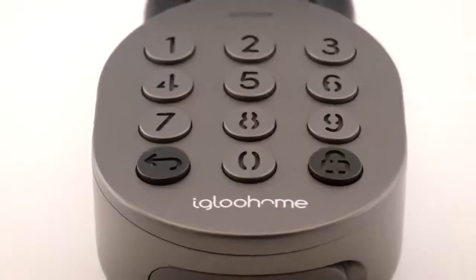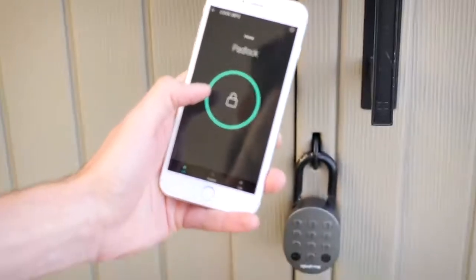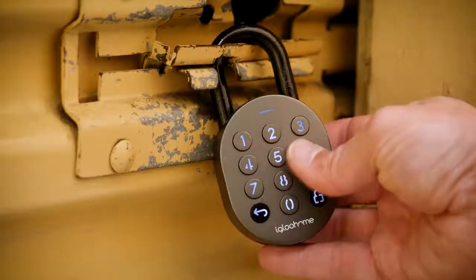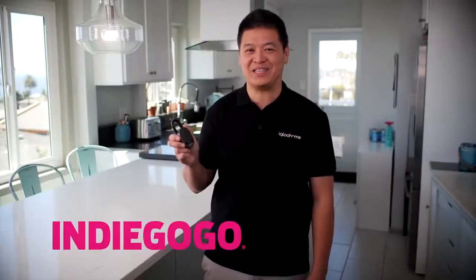You can also track who unlocked it and when. The smart padlock also has Bluetooth capabilities — you can unlock via your smartphone when you're within Bluetooth range. We've worked hard to strike the right balance between security and convenience. Please support us on Indiegogo today.